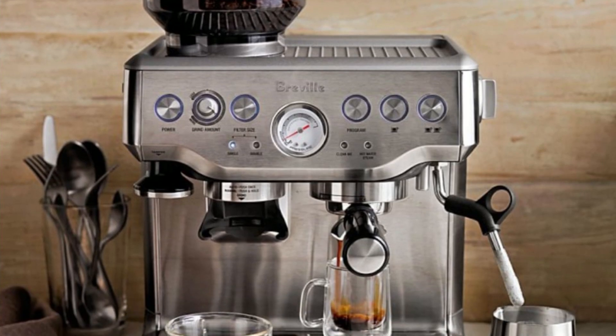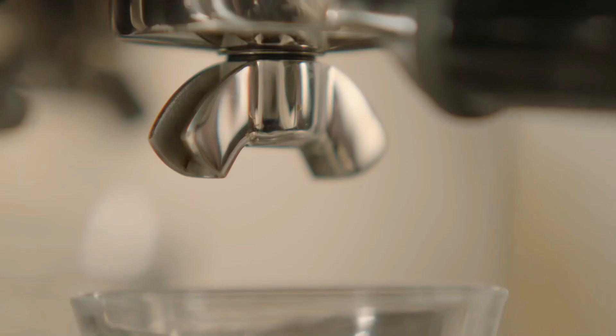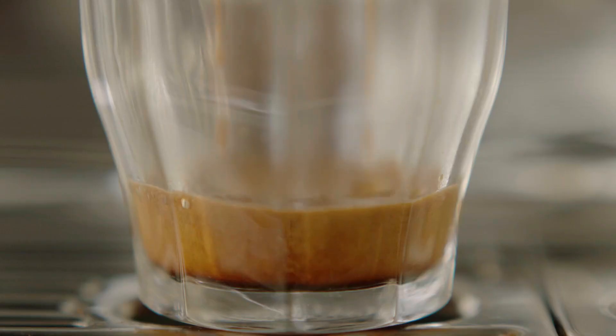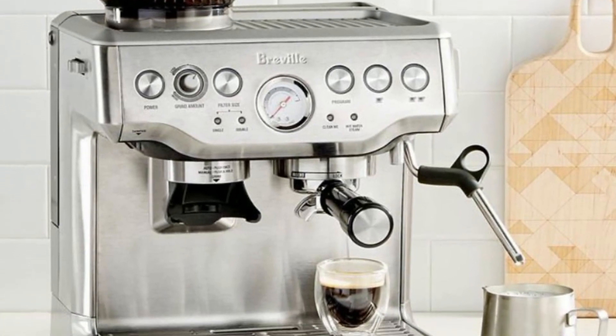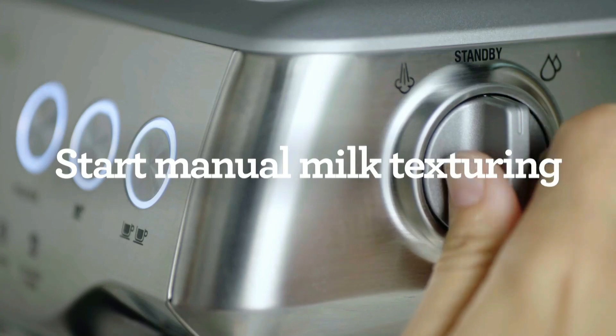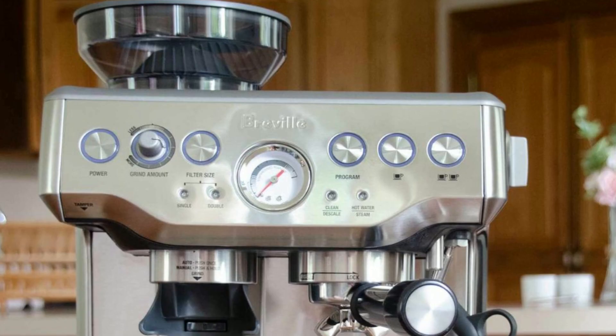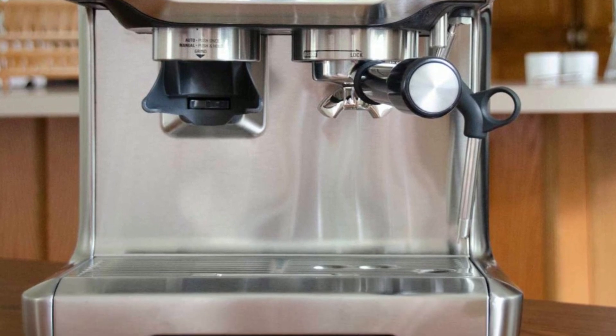The machine creates true micro-foam milk with thousands of tiny bubbles through its steam wand performance, enhancing flavor and mouthfeel for a harmonious blend of rich, sweet milk and syrupy golden espresso. The Breville Barista Express also comes with special features including dose-control grinding, a grind-size dial, precise espresso extraction, and micro-foam milk texturing, allowing you to customize your coffee drink and create latte art with ease.